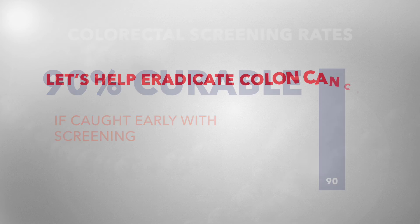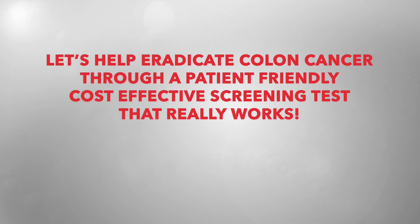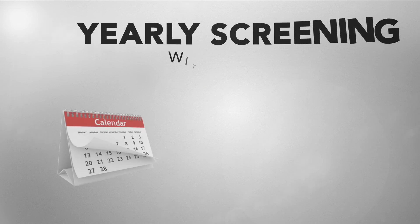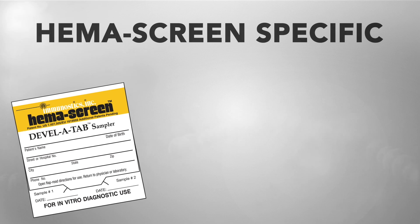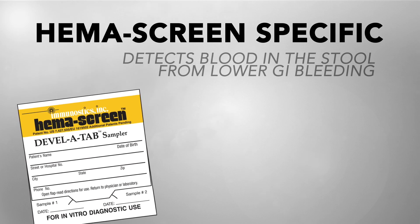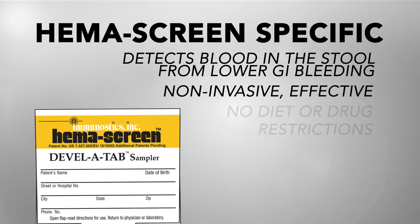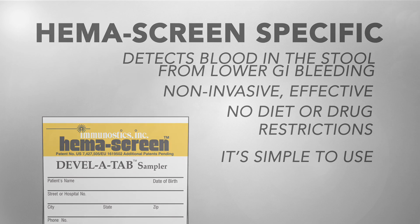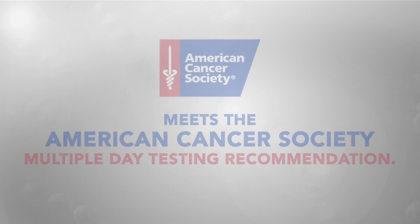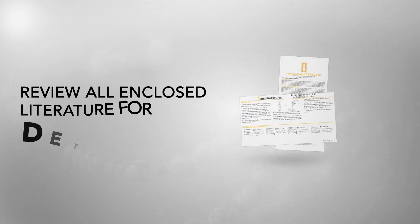Let's help eradicate colon cancer through a patient-friendly, cost-effective screening test that really works. Recommended yearly screening with an immunochemical fecal occult blood test — Hema Screen Specific with Develatab — detects blood in the stool from lower GI bleeding. It is non-invasive, effective, and has no diet or drug restrictions.